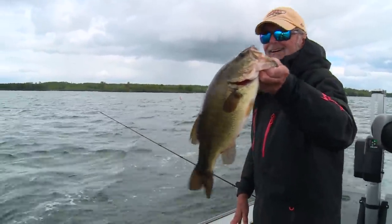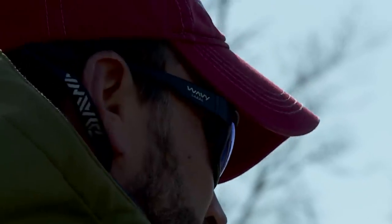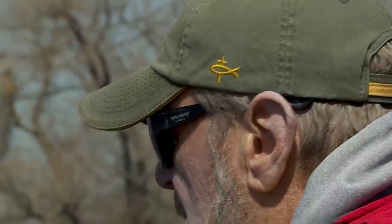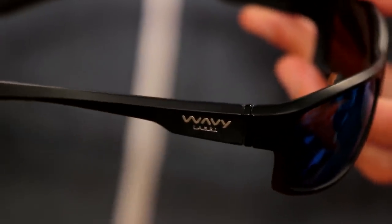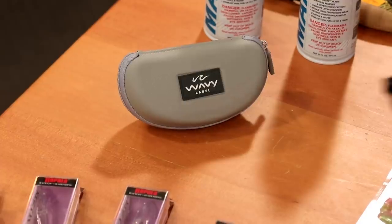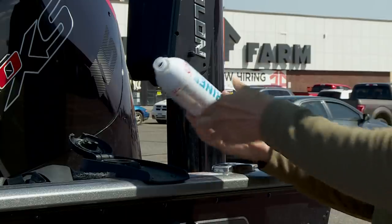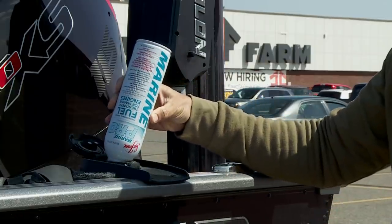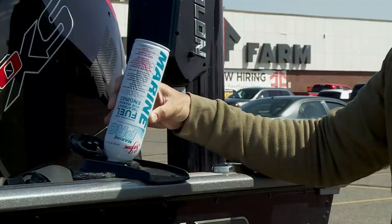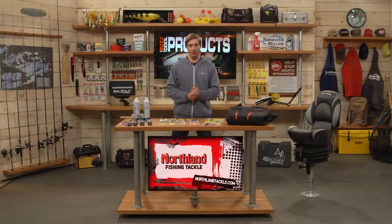A great pair of sunglasses is always important — not only for protecting your eyes but for seeing into the water. Wavy Label has you covered with both glass and polycarbonate lens options. They're very comfortable, stay on in the wind, and are very durable — great for looking into even slightly stained water. From SeaFoam, the Marine Pro is simple: just put it in your tank each time you fill up. It's good for two-stroke and four-stroke outboards and inboards, stabilizes fuel for up to two years, and cleans and lubricates the entire fuel system.